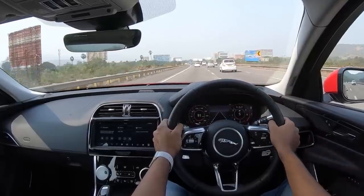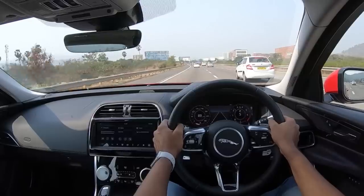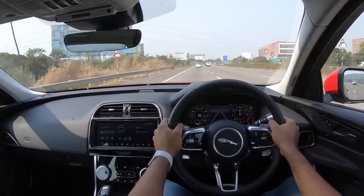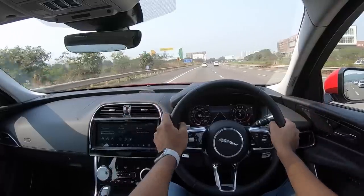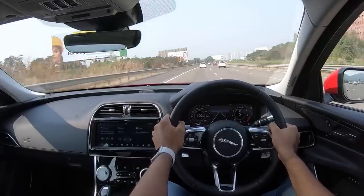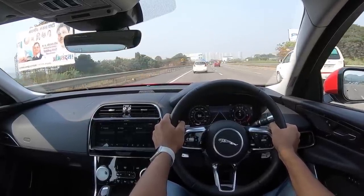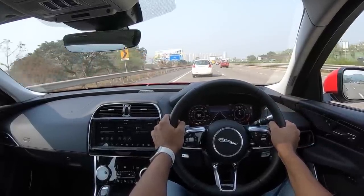There's an anecdote about a Jaguar engineering meeting where the boss asked engineers to make a car more comfortable than Mercedes — they said impossible — so he said, 'Let's make it handle better than BMW and do both.' And they've really achieved it. The brakes are also phenomenal — very sure-footed stopping power, great positive pedal bite, and a lot of confidence. Ground clearance of 125 mm is ample enough.